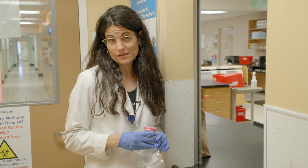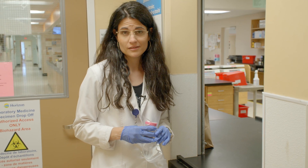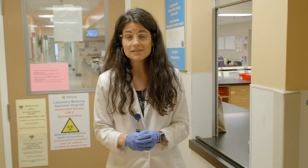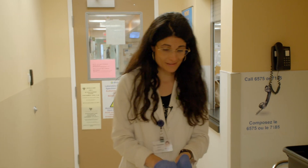To diagnose peptic ulcer disease and its causes, your care provider may order a stool sample, laboratory testing, a series of x-rays, or even an upper endoscopy.